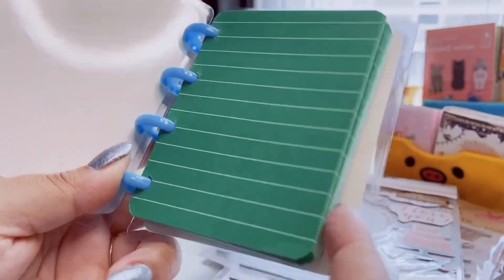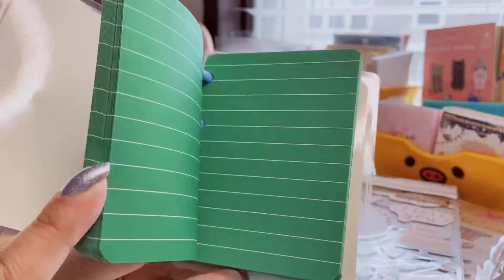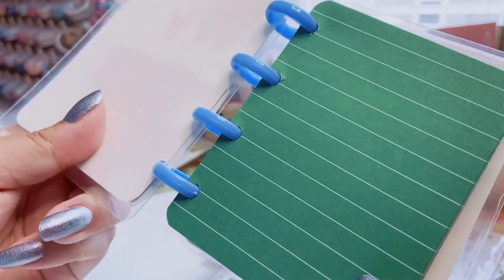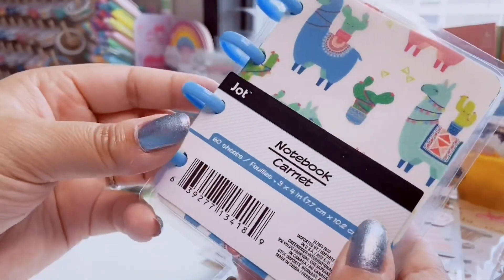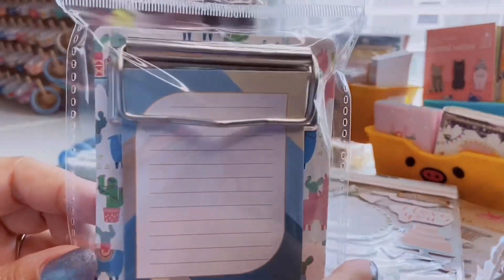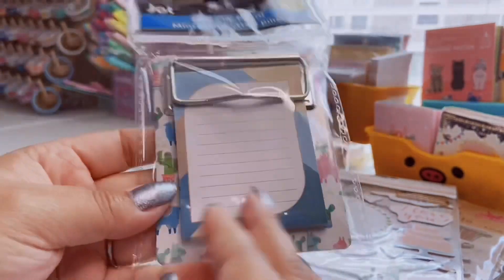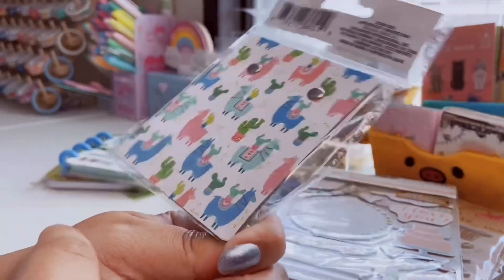I finally found this miniature happy-planner-style notebook — of course I picked up the llama one because no brainer. The pink llama is so adorable and it has little turquoise disc rings with hearts. The paper inside is lined and green, which is a bit unexpected — I wish they'd done pink or turquoise to be more cohesive — but green paper is cool and you definitely need black ink. The covers and paper can be removed, which is pretty neat. They also had a leopard print and two other prints, but I grabbed the llama. I also found a matching miniature clipboard with the same print!